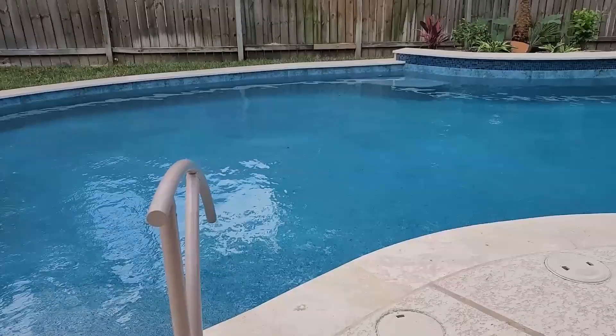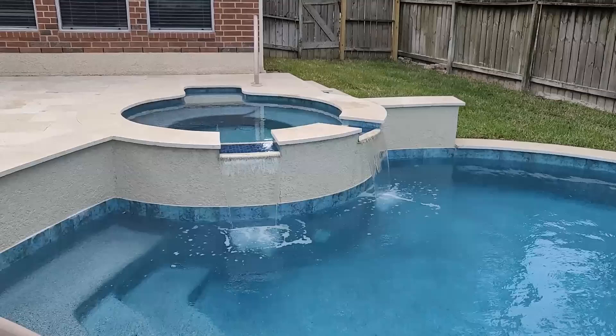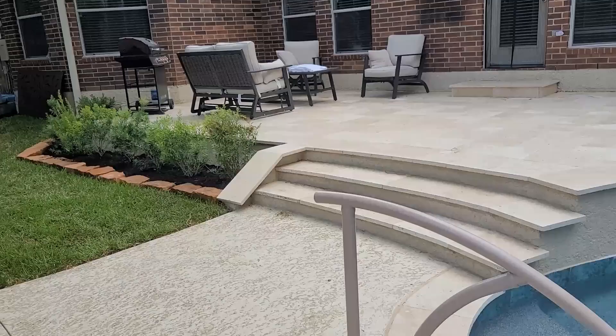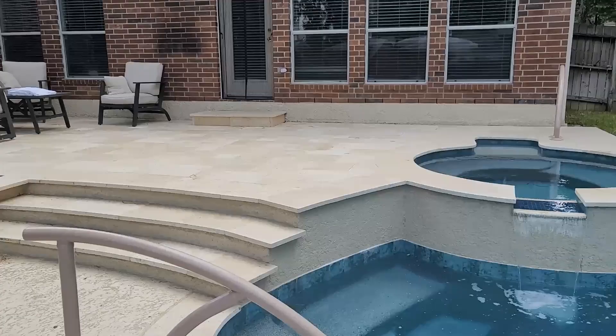There is a travertine border and travertine on the stairs. It has a waterline tile of a variegated color. We also have a retaining wall that holds up the patio.